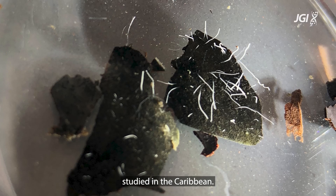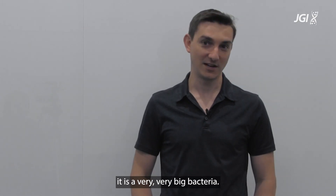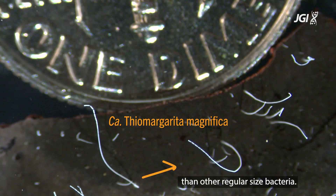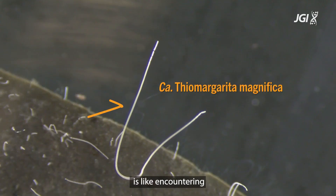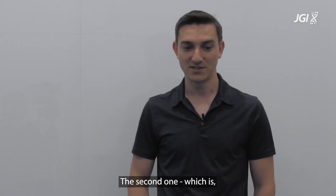The two take-home messages are: first, it is a very, very big bacteria — obviously it is thousands of times larger than other regular-sized bacteria. To give you a comparison, discovering this bacterium is like encountering a human being that would be as tall as Mount Everest.